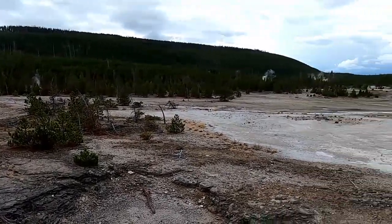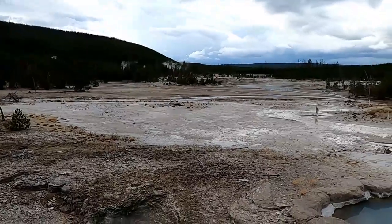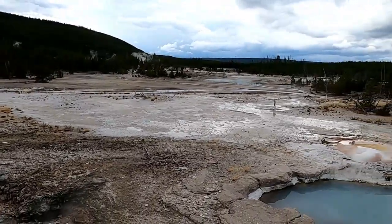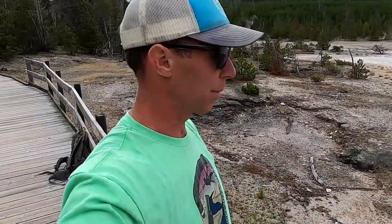We're at Yellowstone National Park, in the Norris Geyser Basin. Among the many things that Yellowstone is known for, it's known especially for its hydrothermal features — the geysers and hot springs that come from this volcanic region. We're going to spend this video focusing on some of these hydrothermal features and talking about how they form.